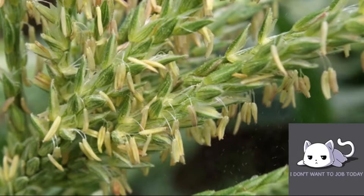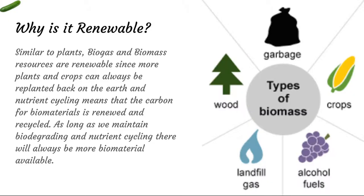Biomass can be many sorts of things, such as this other corn plant here, or garbage, wood, crops, landfill, and alcohol fuels.